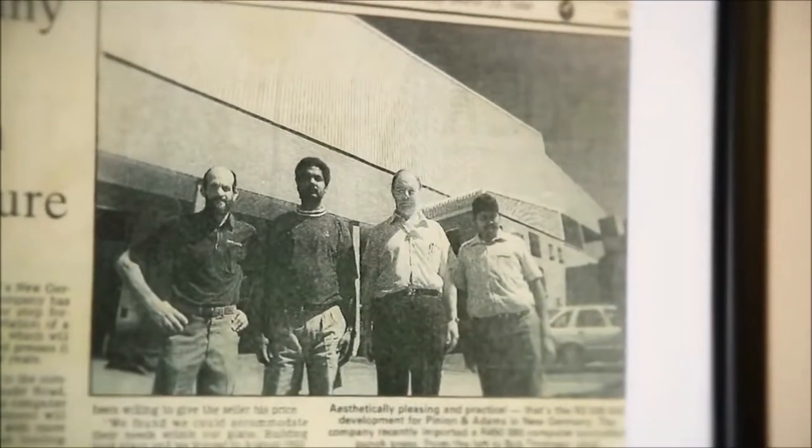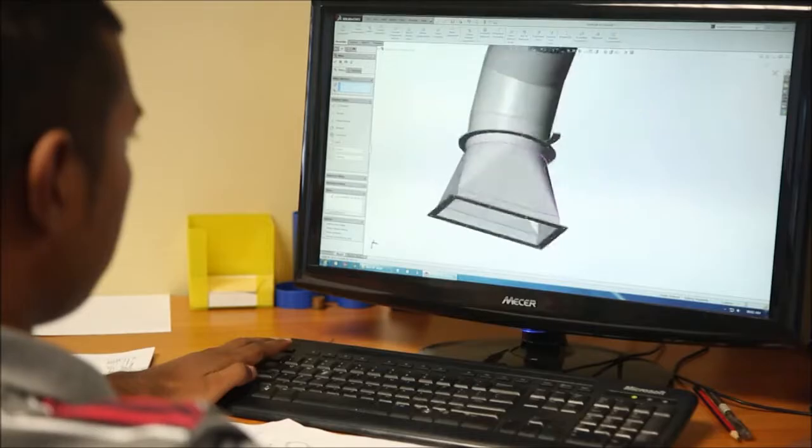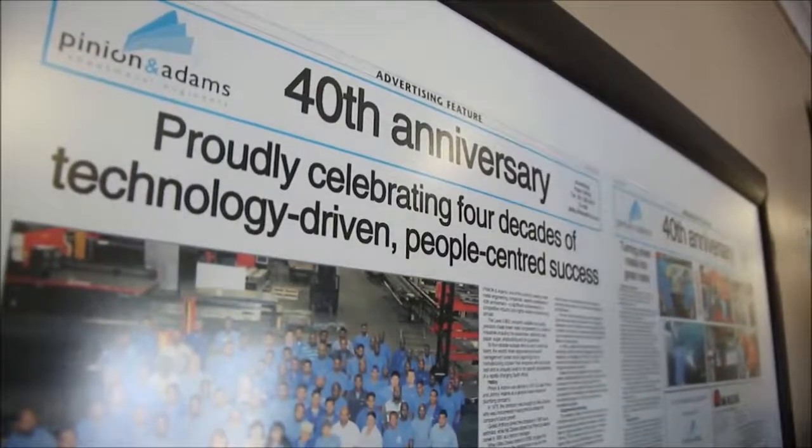I joined in 1987 as an estimator, and just due to my interest, my knowledge, and my input in the business, Mr. Davies gave me the opportunities — this is pre any sort of BEE requirements — and he said it's here for the taking and what you make out of it. And here I am today: I am one of the shareholders and one of the directors of the company, with over 40 years in the sheet metal fabrication industry.